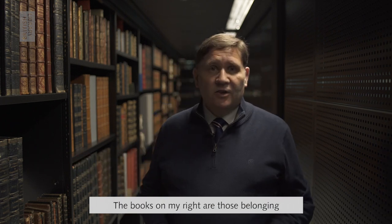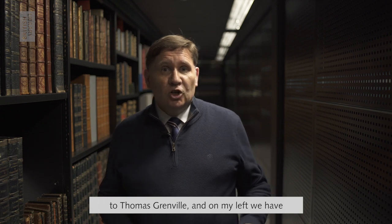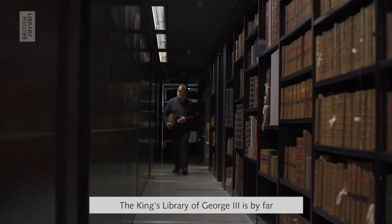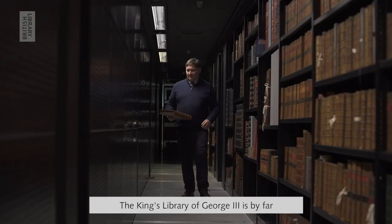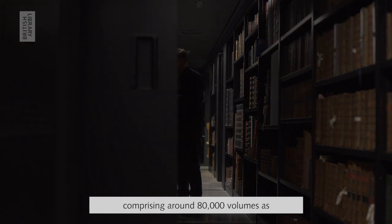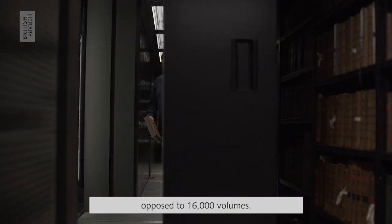The books on my right are those belonging to Thomas Grenville, and on my left we have the backs of the shelves with the King's Library. The King's Library of George III is by far the larger of the two collections, comprising around 80,000 volumes as opposed to 16,000 volumes.